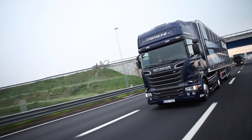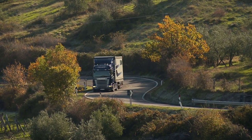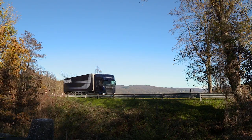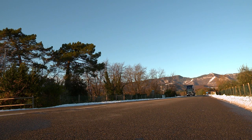Scania OptiCruise, the well-established automated gear changing system, now gets several new functions to help the driver do an even better job. New performance modes are designed to save fuel and, at the same time, optimize performance.